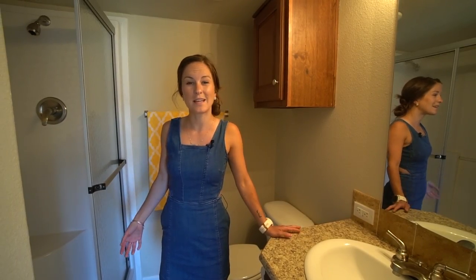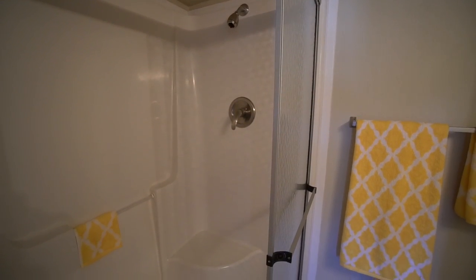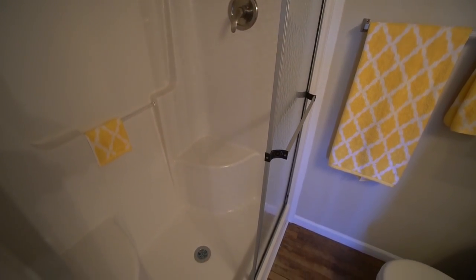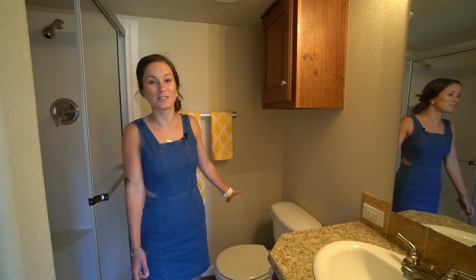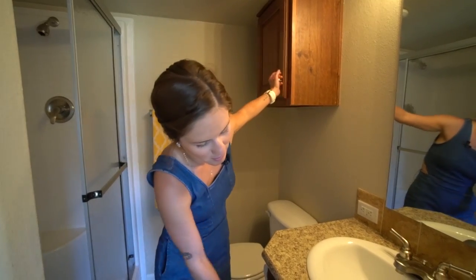In the bathroom, you can tell it's a little bit smaller, but there is a full size shower in here, which is really cool because oftentimes in tiny homes you lose that big shower size. You've got the bathroom essential toilet, a little storage cupboard up top, and then one more down below the sink. So it's a pretty nice sized bathroom.